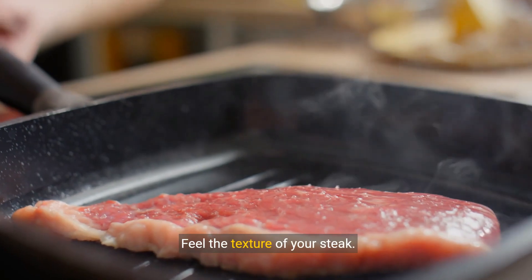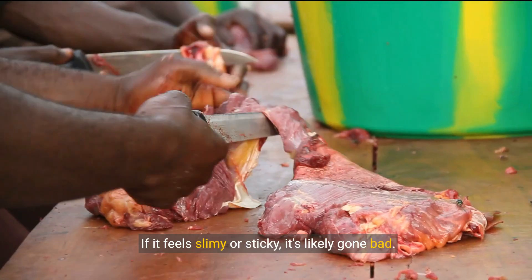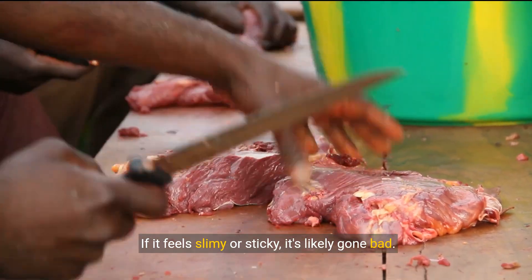Feel the texture of your steak. Fresh steaks should feel firm to the touch. If it feels slimy or sticky, it's likely gone bad.